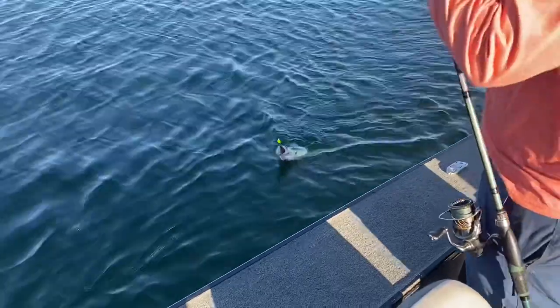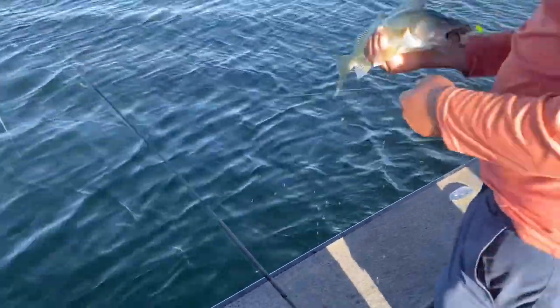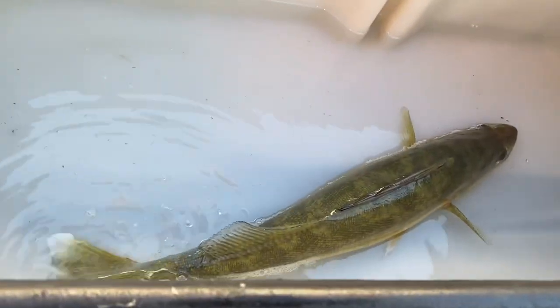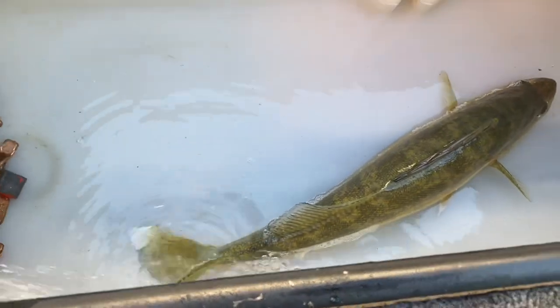We'll keep that one — it's a good eater. We're going to fizz the fish once we pull them out of 30 feet; I'll show you how to do that. That is the perfect feeding walleye out of Diefenbaker — it's about 18 or 19 inches.